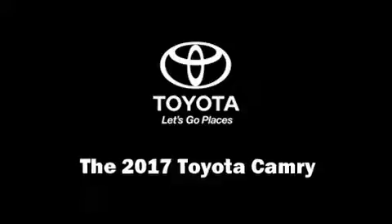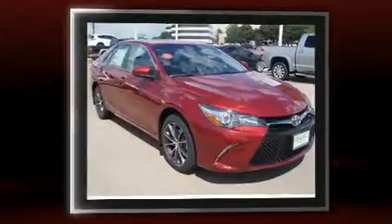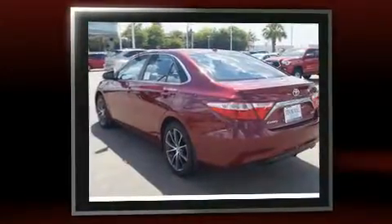You can expect a lot from the 2017 Toyota Camry. This four-door, five-passenger sedan is ready to drive off the showroom floor. Under the hood, you'll find a four-cylinder engine with more than 170 horsepower.